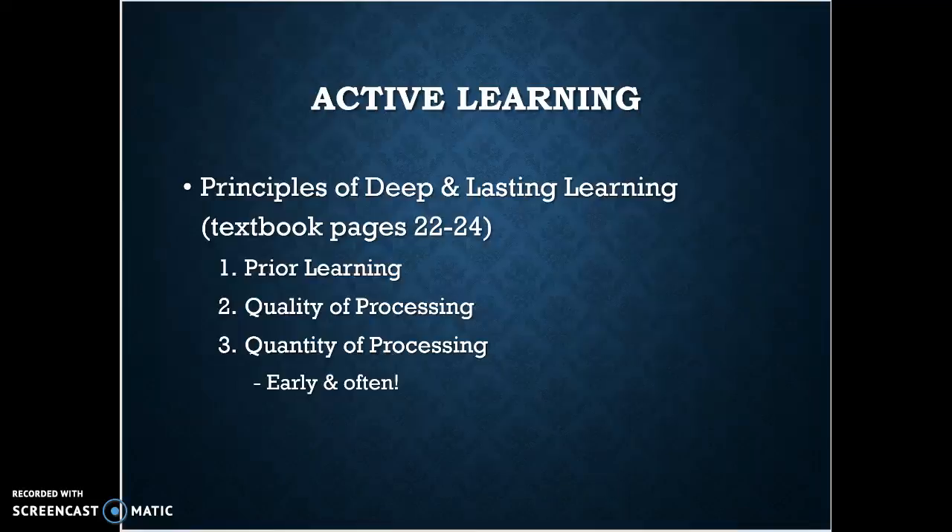All right, part two. We are talking about active learning — how to be engaged in your classes through active listening, as well as keeping on top of your grades and knowing what you need to do. Principles of deep and lasting learning found in your textbook on pages 22 to 24 in chapter one are so key to this active learning process.